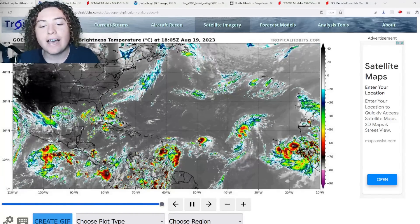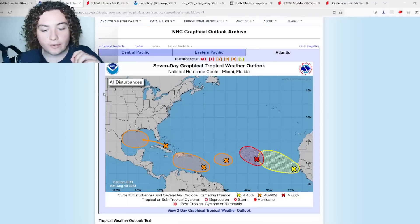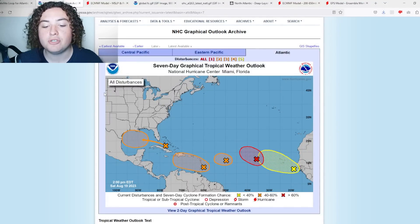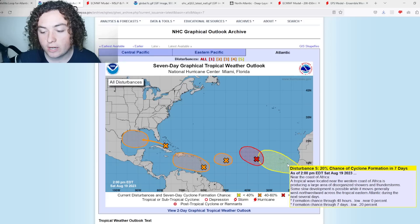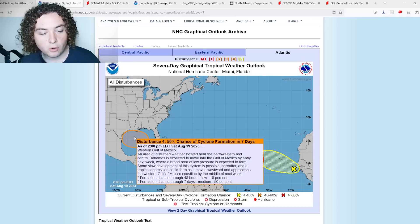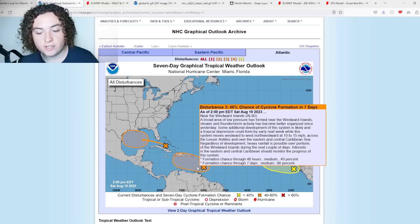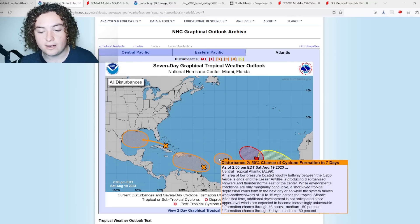We now have five — yes, five — areas of interest tagged by the National Hurricane Center. Four out of the five have at least a medium chance of development, and the latest one just came off the coast of Africa with a 20% chance of development. There are two tropical waves I'm mainly focused on: the one nearing the Gulf of Mexico, and the one over the Windward Islands. We'll cover those two first as the biggest threats to land, then go over 90L/99L which has seen a bit of a resurgence.